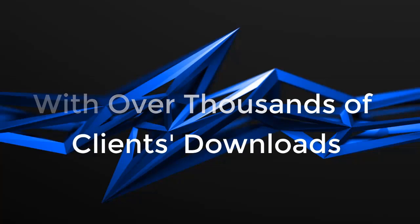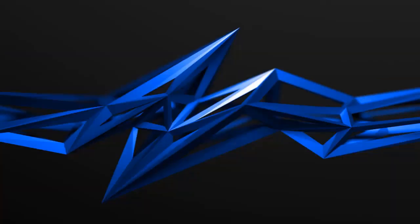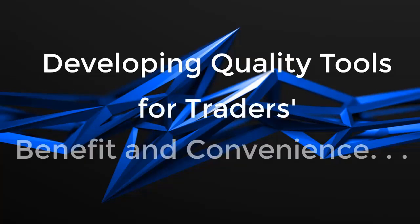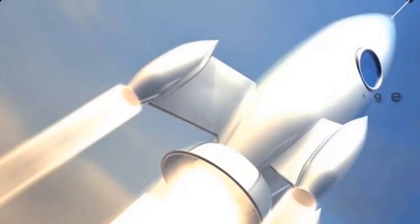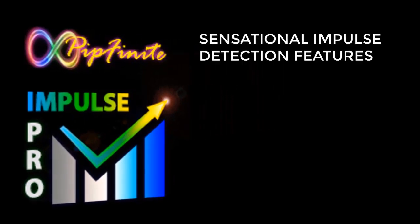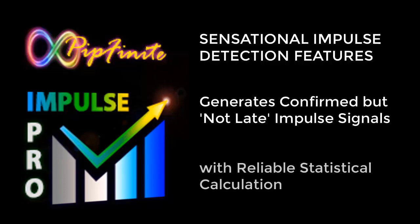With thousands of downloads and hundreds of happy clients backed up by reviews, PipFiNet never ceases to amaze, developing quality tools for traders' benefit and convenience. Get ready to turbocharge your trading arsenal as we introduce PipFiNet's latest product: PipFiNet Impulse Pro, with sensational impulse detection features.